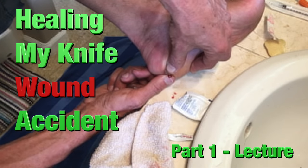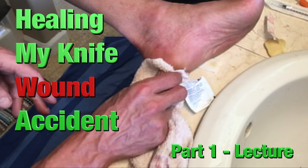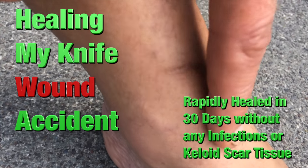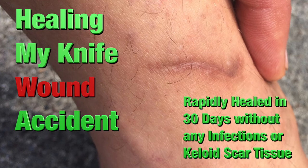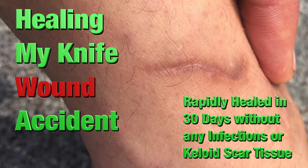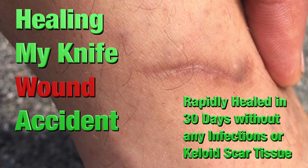Part one is going to go over a lecture and ideas, and part two is all the practices, protocols, and principles that we don't show on YouTube. But wait until you see what a journey I went on. Hugs for everyone — enjoy the film.